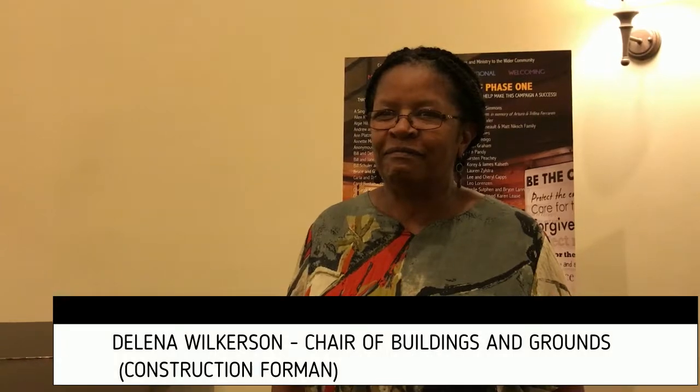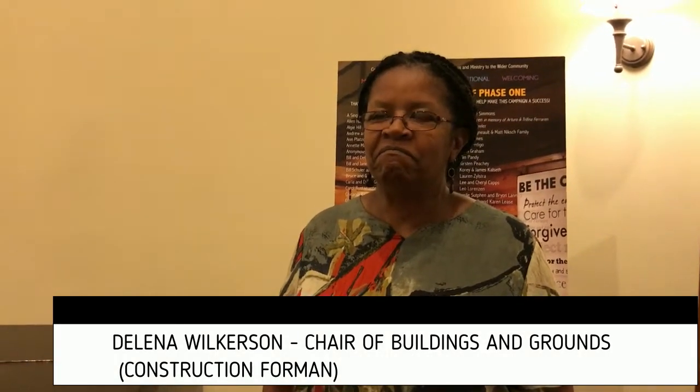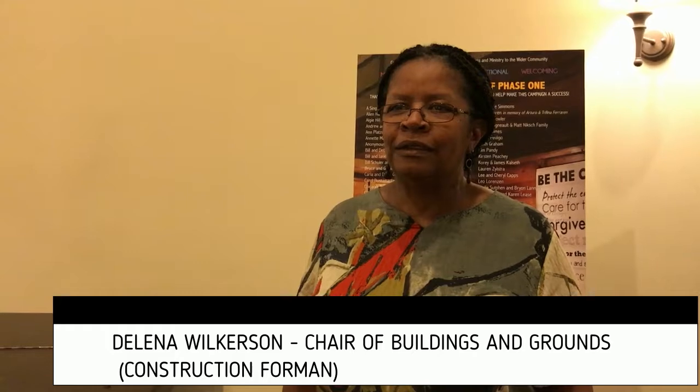I'm here with Delina Wilkerson, who is the project manager of our now-completed Phase One of our construction here at Pilgrim. Delina, tell us about why this has been important to you for this project to come to its completion.